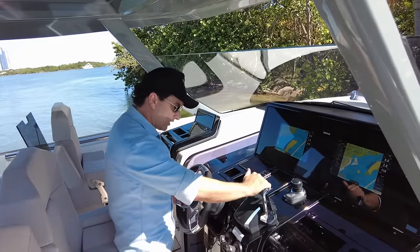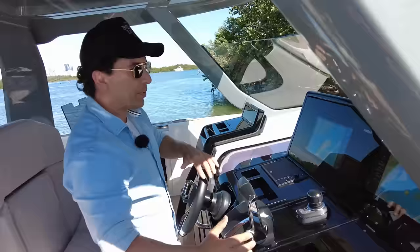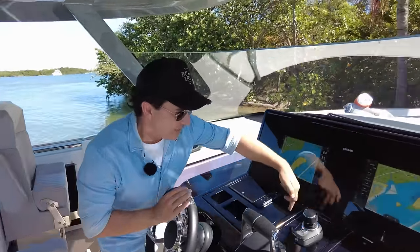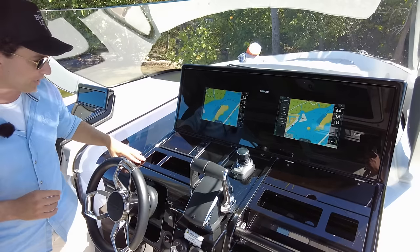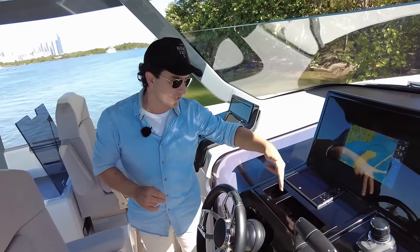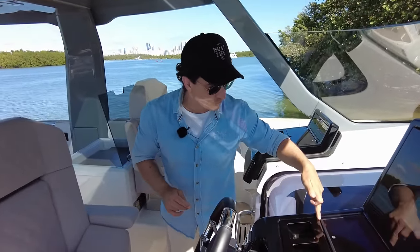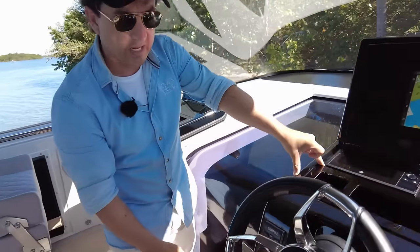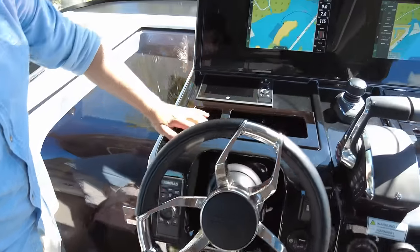We have the adjustable wheel, the new Mercury throttle set in a good ergonomic position for both long-distance and active driving — a separate video on that is linked at the end. The joystick is central and forward of the throttle, a logical place. More storage for drink bottles and phones, and these are drained so water won't drown your phones. We've got digital diagnostics for the Mercury and a keypad for the Simrad, which is also touch screen — useful if you have wet fingers.